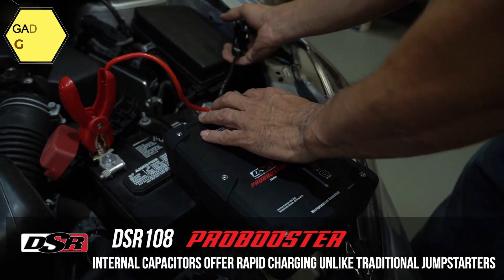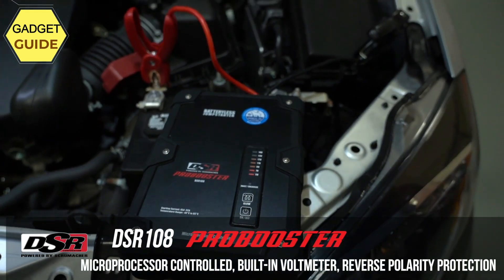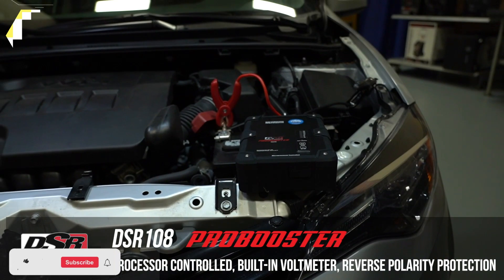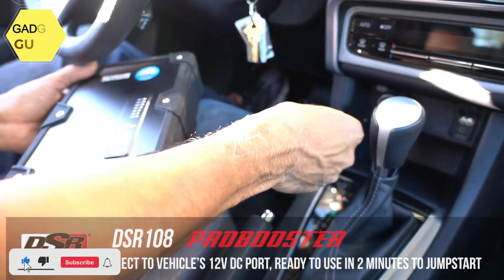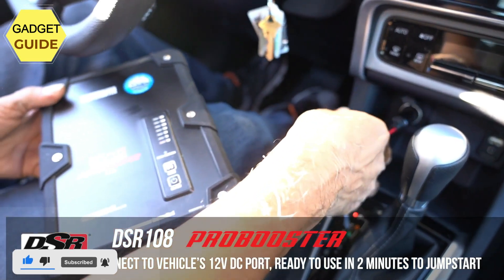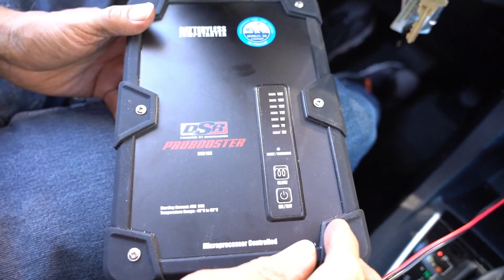Many ways to use: connect clamps to the vehicle battery, the vehicle's 12V DC port, or a power bank via micro-USB port (cable not included). Safe and long-lasting — includes short-circuit and reverse polarity protection, with up to 10 times the service life of traditional jump starters. A glow mode also allows for cold start on diesel engines.